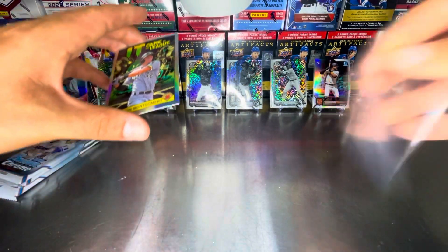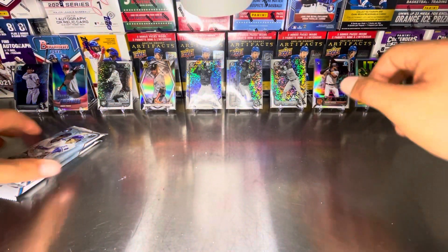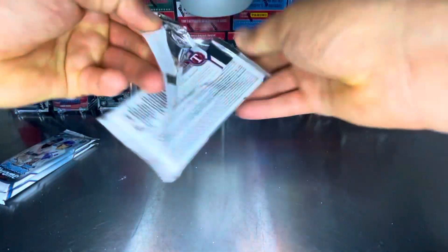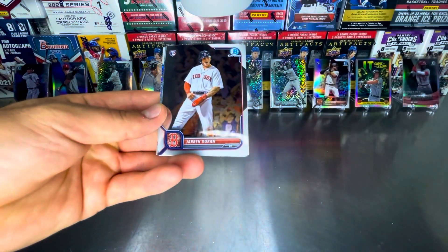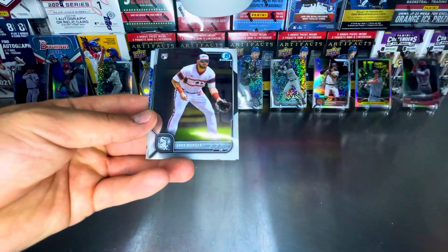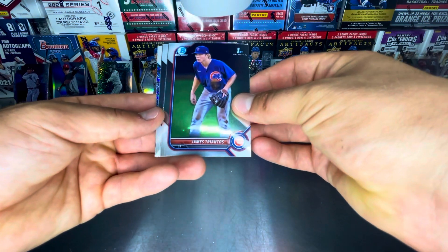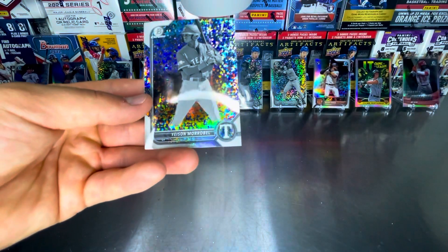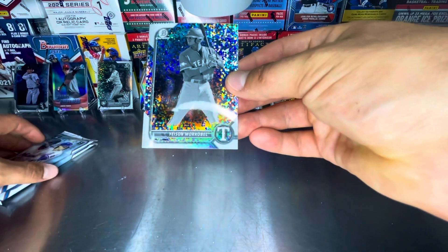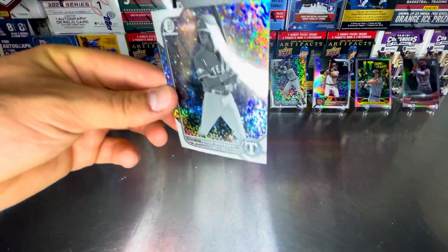Let's switch the sides. Can we get a Bobby Witt, please? Stephen Kwan rookie card. Darren Duren rookie card. Jake Berger rookie card. James Triantos first. Edinson Paulino first. And Yison Morabal first in the black and white. Unfortunately you can see some printing lines on that one.